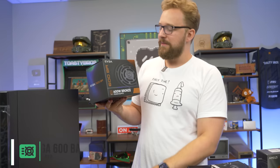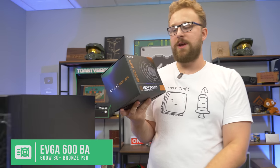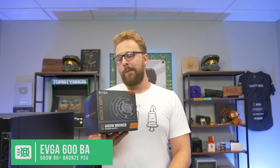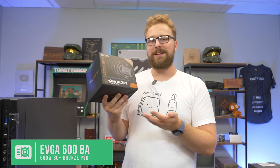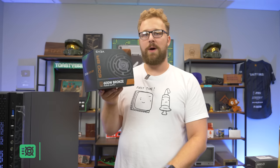For the power supply we have the EVGA 600 BA — 80 Plus Bronze, very basic, 600 watts. It's pretty overkill for this build honestly, but the price difference between the 500W and 600W versions is really not significant, so you might as well get the extra wattage for future upgrade room.